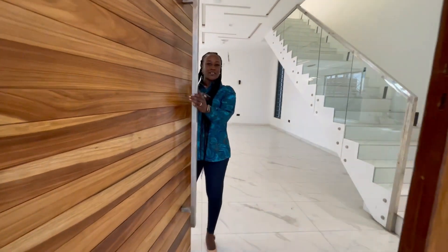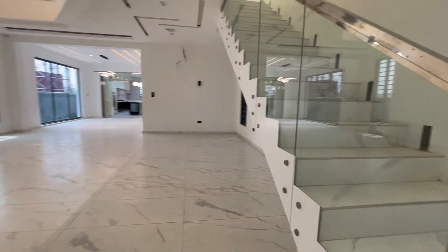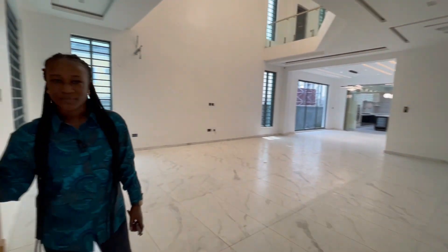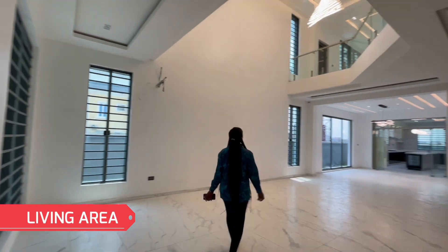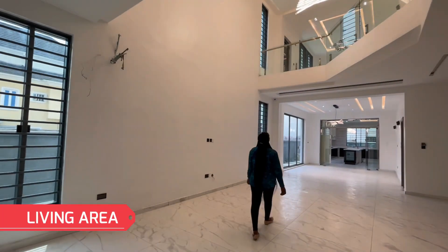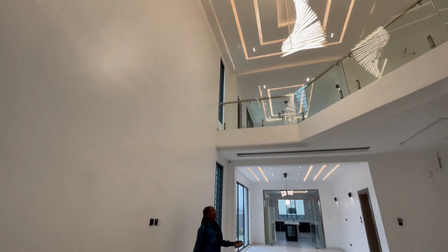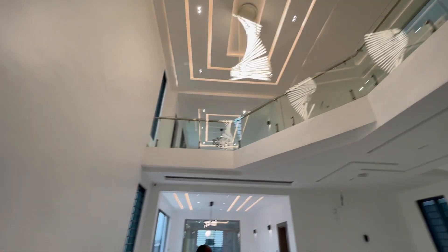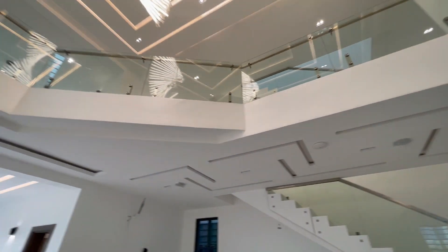Welcome to this massive five-bedroom duplex. We have the living area — a very spacious living area here. We have this beautiful drop chandelier lights, the high ceiling with spotlights and LED lighting, and a beautiful POP design ceiling.